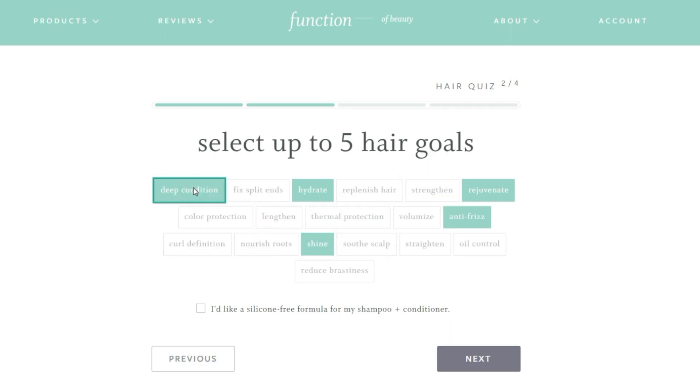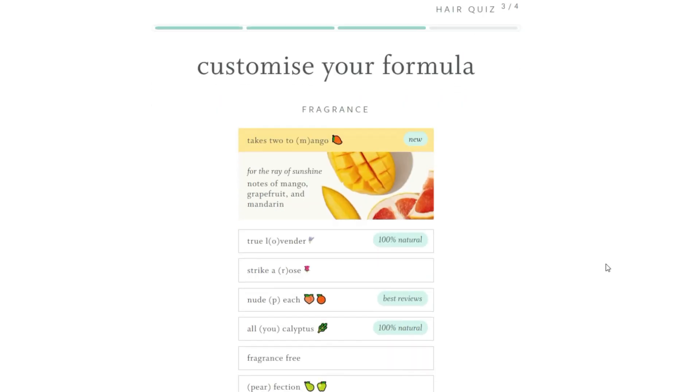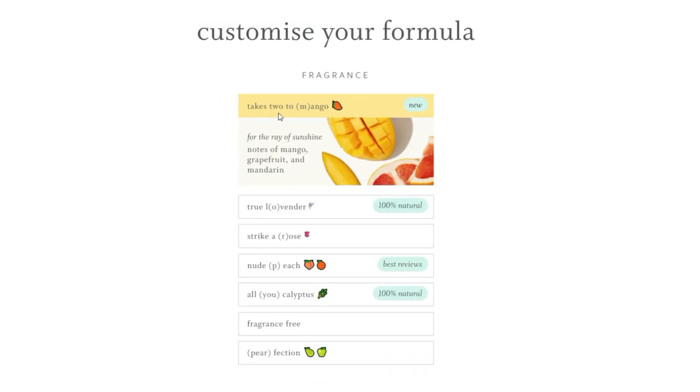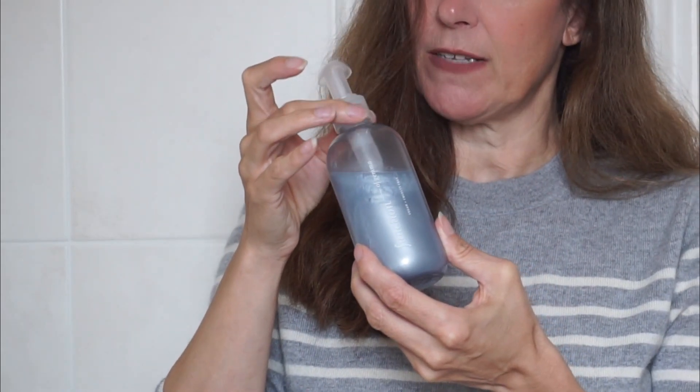I love that you can customise the products specifically to your own hair needs. The other thing I love about Function of Beauty is you also get to choose your fragrance and the strength from light to strong, or you could go fragrance free. I don't really like strong fragrances — they tend to make me sneeze or wheeze — so I went for mango and this does smell absolutely gorgeous. Even my boyfriend commented on how lovely my hair smelt and he never notices anything like that.